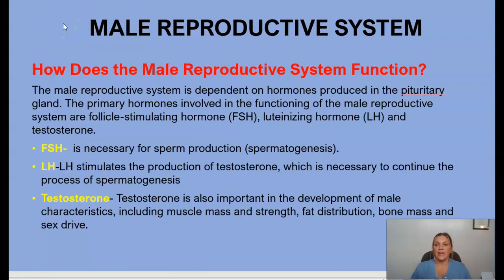The male reproductive system is dependent on hormones produced in the pituitary gland. The primary hormones involved are follicle-stimulating hormone (FSH), luteinizing hormone (LH), and testosterone. FSH is necessary for sperm production; LH stimulates the production of testosterone, which is necessary to continue the process. Testosterone is also important in the development of male characteristics including muscle mass and strength, fat distribution, bone mass, and sex drive.